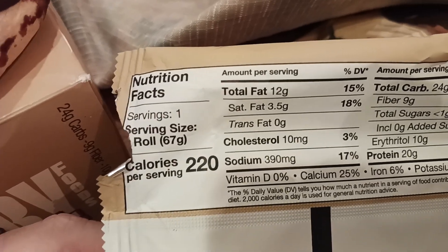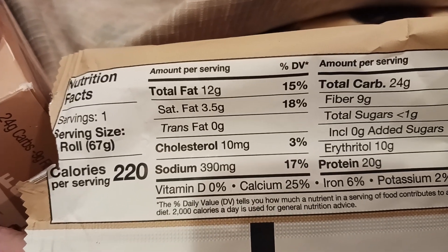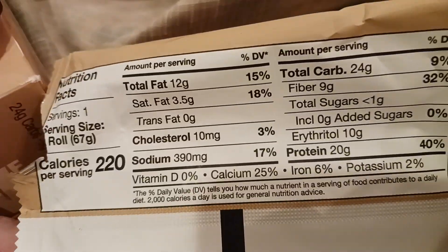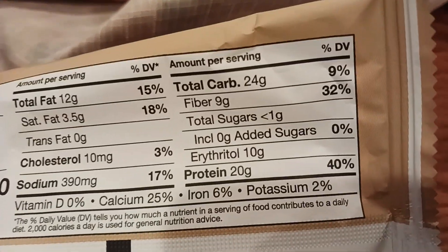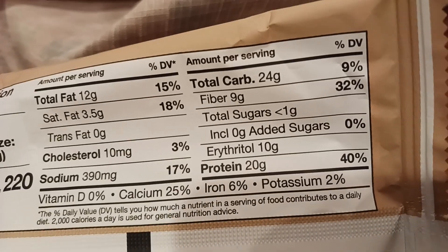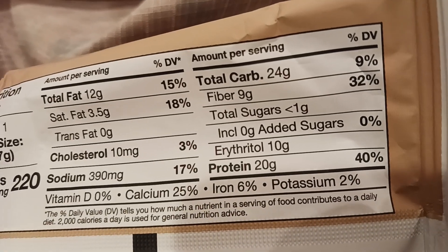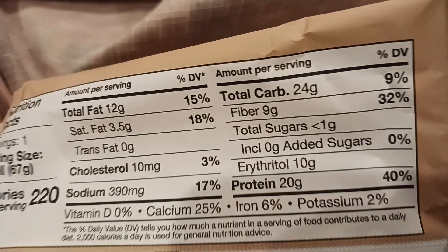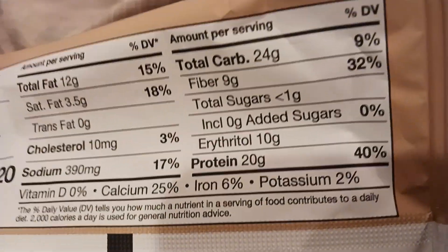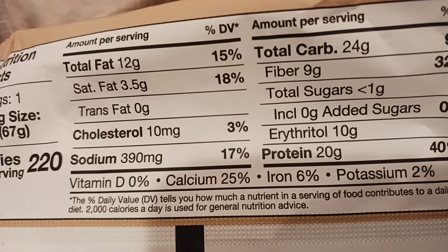Basically one roll: you get 220 calories, 12 grams of fat. Sodium is pretty low compared to other products. Total carbs is 24. You're getting nine grams of fiber. There are no added sugars, which is pretty awesome. Erythritol — which is kind of like the sweetening agent — is 10 grams, so that's where most of those carb grams are coming from. Then protein: 20 grams. You're also getting potassium, iron, and a little bit of calcium.